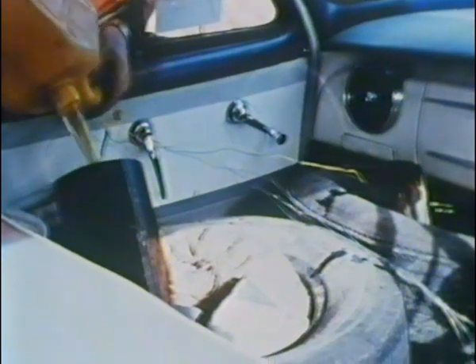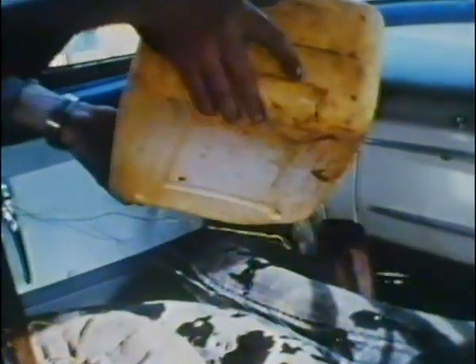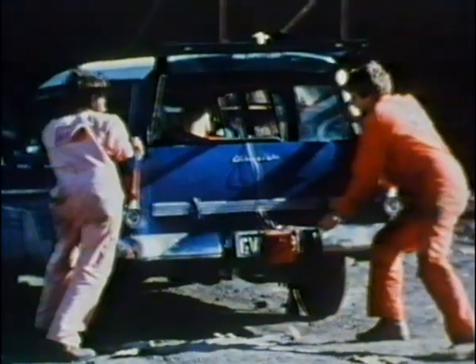With the stunt only seconds away, petrol is poured into the mortars that contain the explosives. This is done last to prevent evaporation. Now the car is ready to roll, with the driver replaced by a dummy.